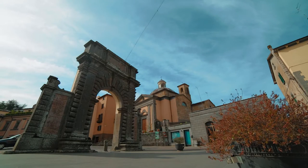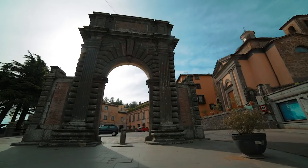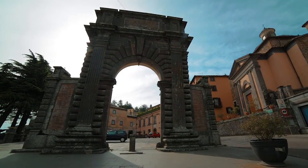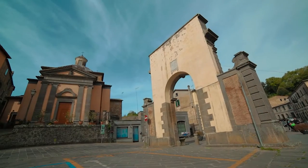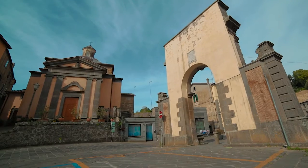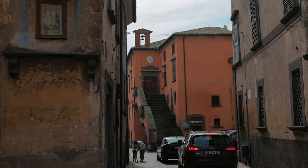Visitors enter the historic centre of Bagnoregio through the Porta Albana, opened in 1589, and are greeted by the 19th century Church of Saint Bonaventura, who was born here in the 13th century and was a follower of Saint Francis and his biographer.